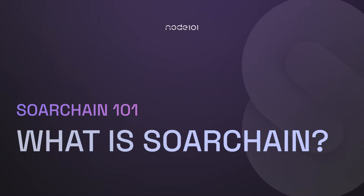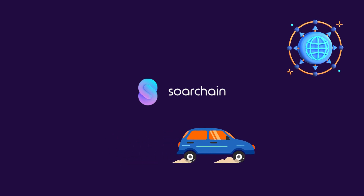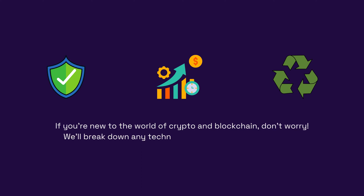Hey everyone, welcome back to Node 101 where we explore exciting blockchain projects. Today, we'll be diving into SortChain, a decentralized platform that aims to make an impact on the transportation industry by utilizing blockchain technology. This platform focuses on improving safety, efficiency, and sustainability in the mobility sector. If you're new to the world of crypto and blockchain, don't worry — we'll break down any technical terms and concepts for you. So, let's get started.